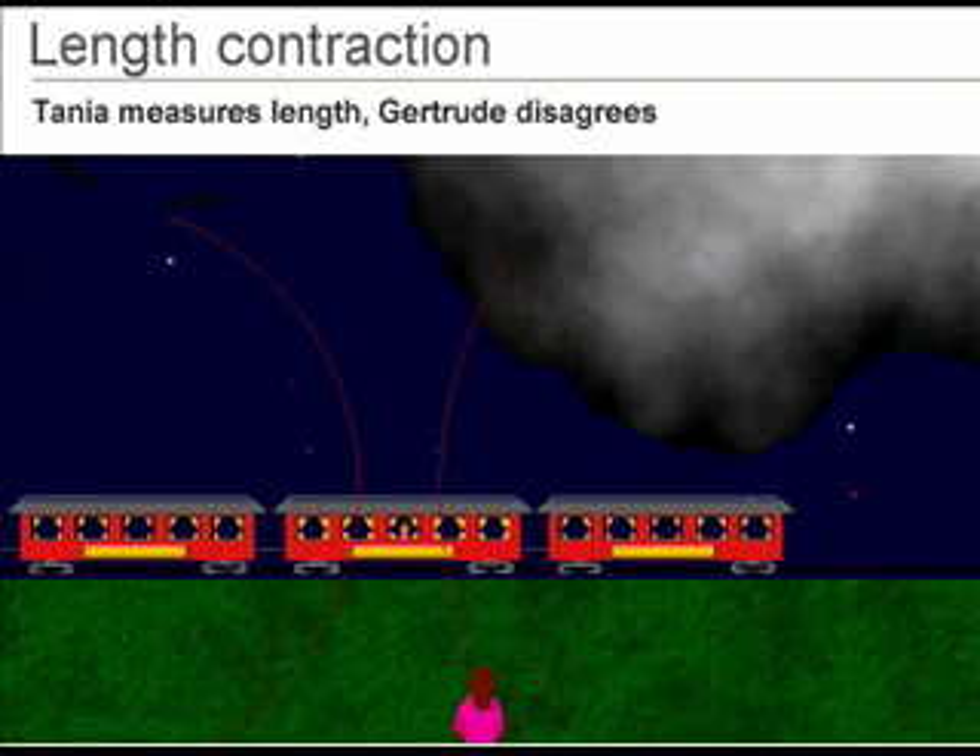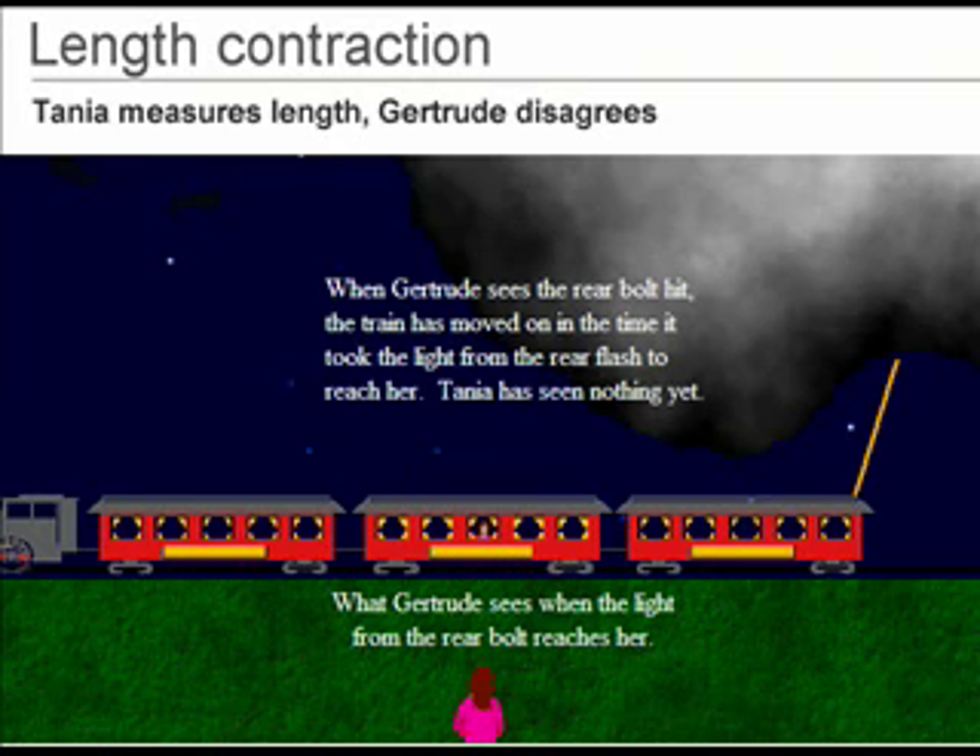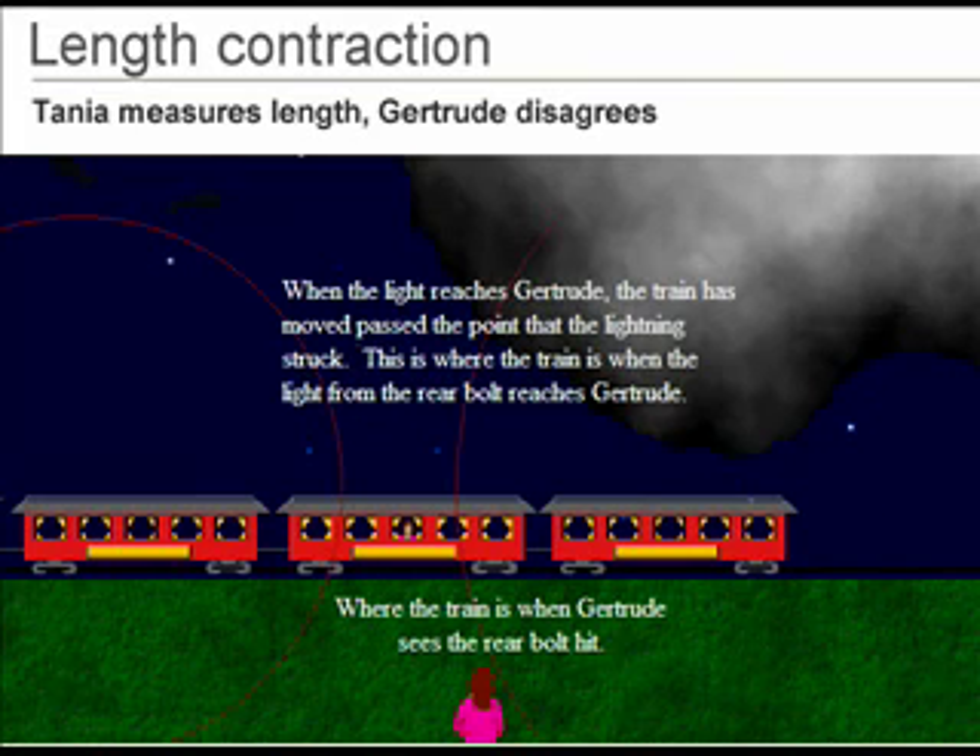The light from the rear bolt reaches Gertrude, who sees it. This is what Gertrude sees when the light from the rear bolt reaches her. This is where the train really is when she sees the rear bolt hit.